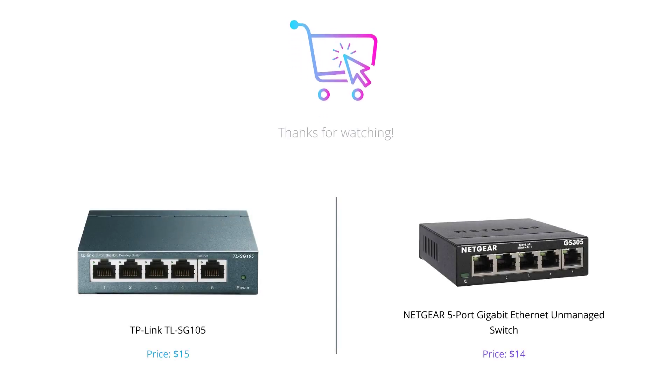In conclusion, both TP-Link TL-SG105 and Netgear 5 Port Gigabit Ethernet Unmanaged Switch are great choices, but TP-Link TL-SG105 is a top-notch choice if you require advanced software features and lesser electricity consumption. On the other hand, Netgear 5 Port Gigabit Ethernet Unmanaged Switch is ideal for those who require more ports and want peace of mind regarding warranty. That's all for today's video.